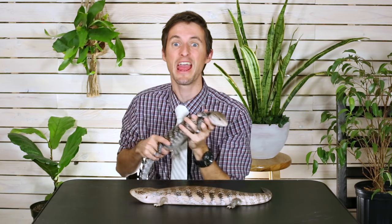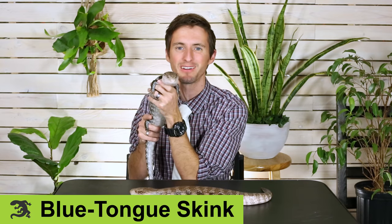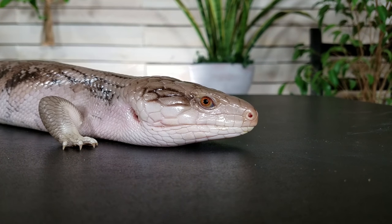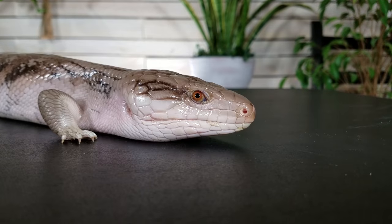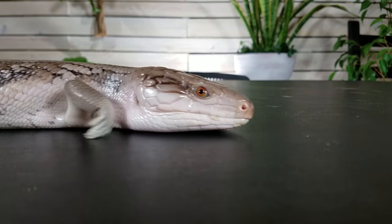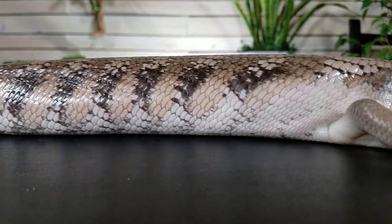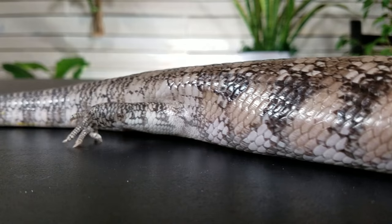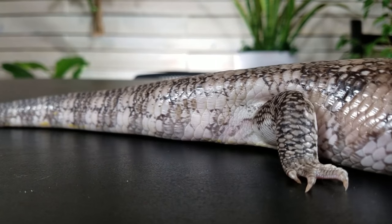Contestant number one has been here with me all along, and that is the blue-tongued skink, because blue-tongued skinks are absolutely one of the best pet lizards you could ever have for any price at any skill level. They're out of this world amazing. One huge pro of the blue-tongued skink is that it is a big lizard in a compact little package. They're almost as big as a lot of very popular monitor lizards, yet they've got these stubby awesome little legs. They don't need quite as much space, they don't eat quite as much, and they're easy to feed. They're omnivores — they eat plants like fruits and vegetables, and they also eat meat like ground turkey and insects.